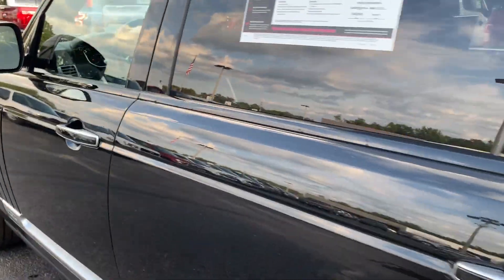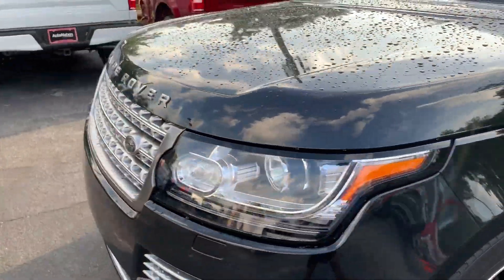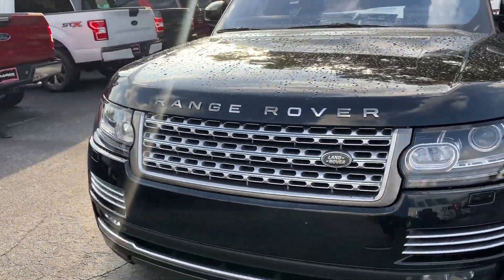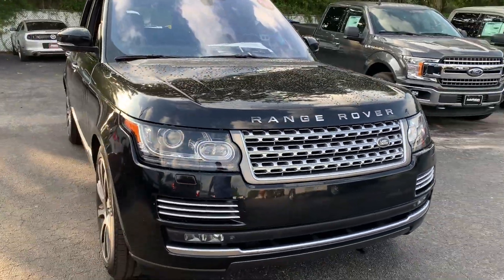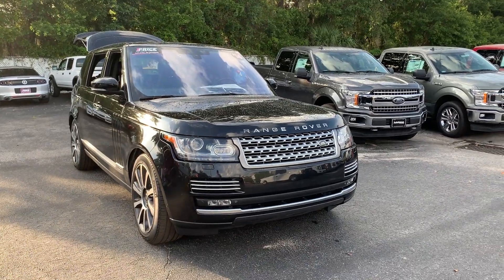This vehicle is powered by a supercharged engine, so it's got power. And like all pre-owned vehicles at AutoNation Ford Brooksville, it has a five-day, 250-mile money-back guarantee.